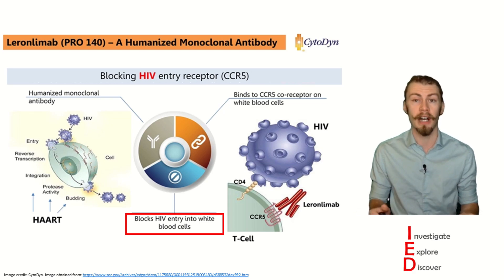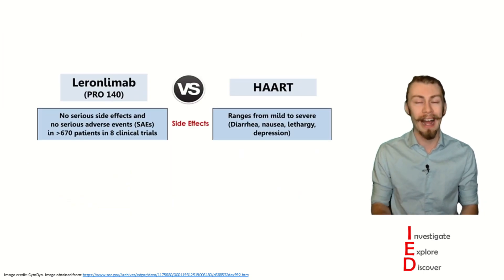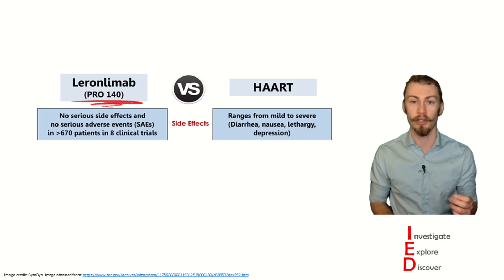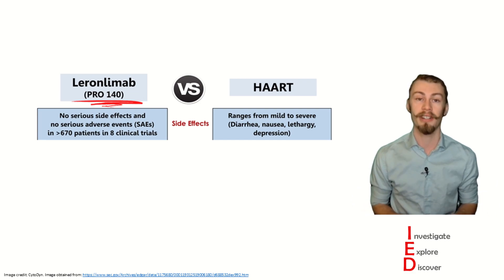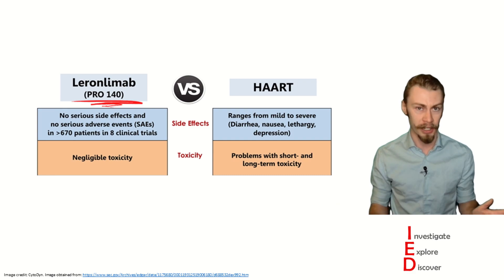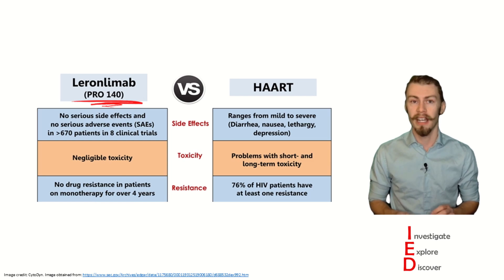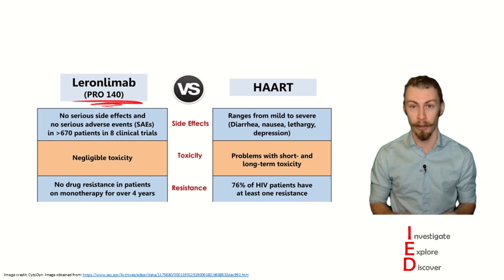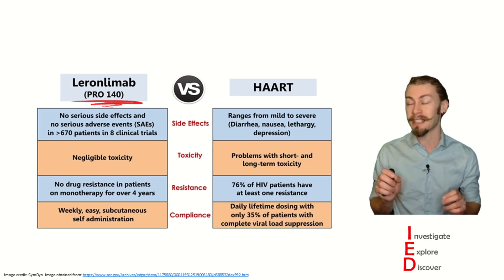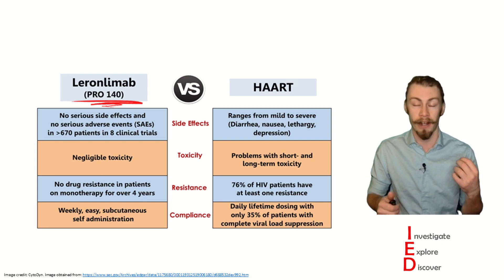Compared to other ways of combating HIV infections, leronlimab has some distinct benefits as a treatment. Compared to other highly active antiretroviral therapies for those who are infected with HIV, leronlimab has been shown to have no serious side effects and no serious adverse events in over 670 patients in 8 clinical trials. It has negligible toxicity, and those taking leronlimab by itself have not developed drug resistance. In fact, it has an 81% success rate in suppressing viral loads in multi-drug resistant individuals. It is also easy to administer with a simple weekly subcutaneous self-administration, in contrast to the daily pill requirements of other antiretroviral therapies.